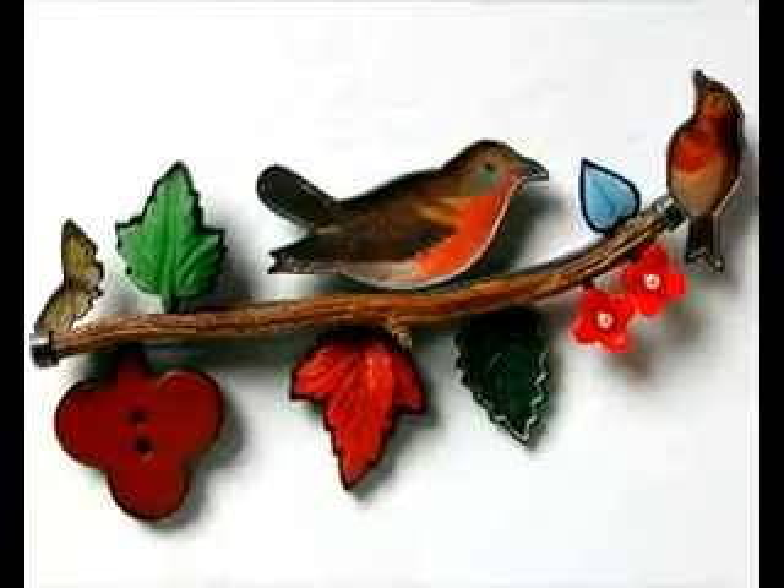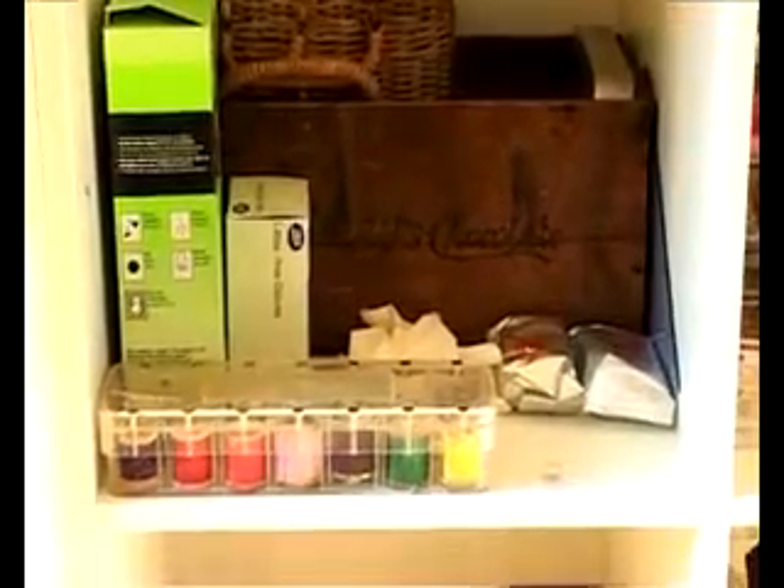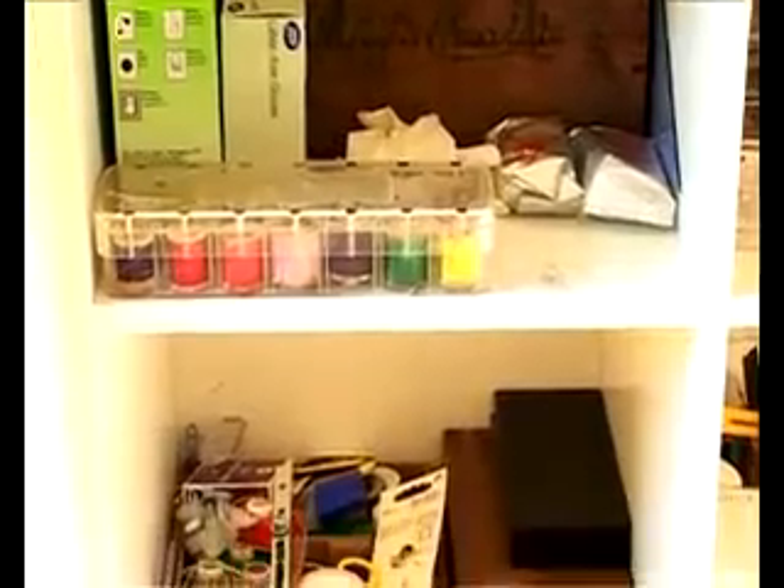I get a huge enjoyment from collecting the items that I use in the work — finding little unusual shops, antique shops, specialised shops — even how people display items in their shops I find very inspiring.